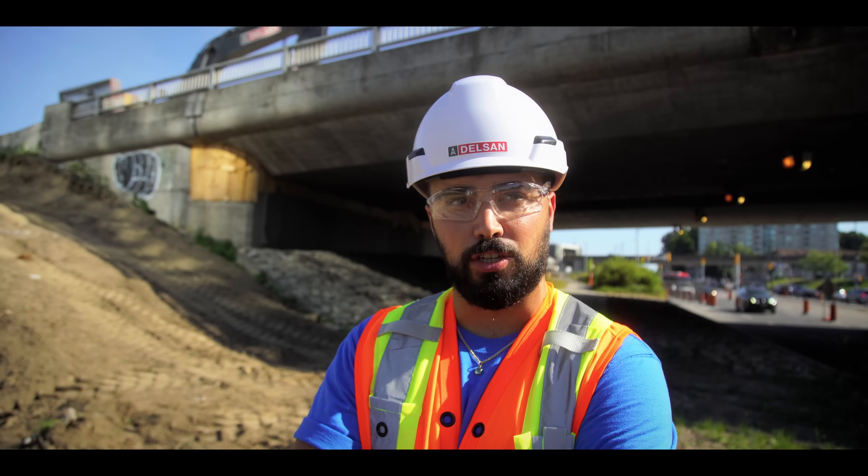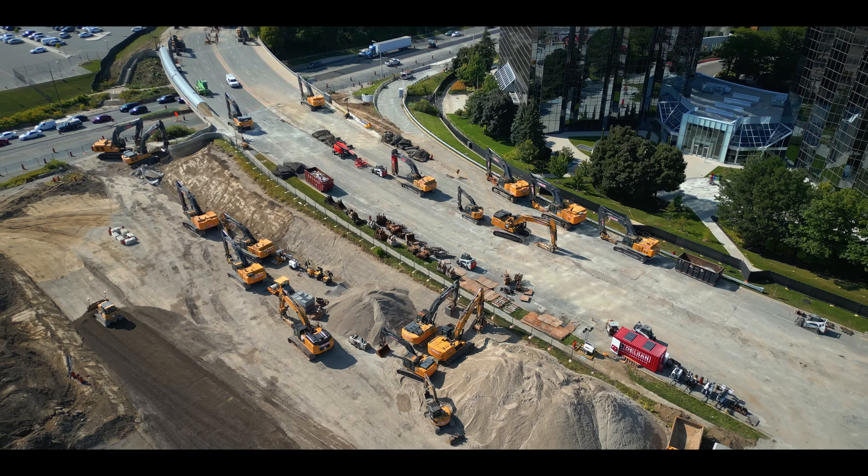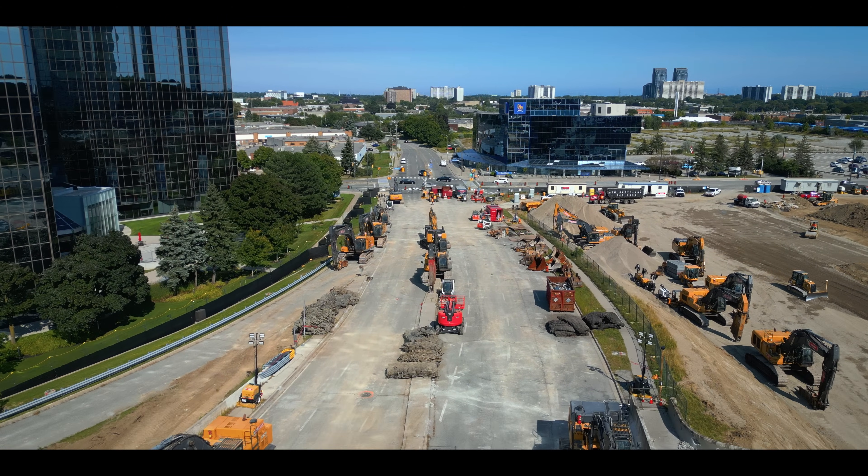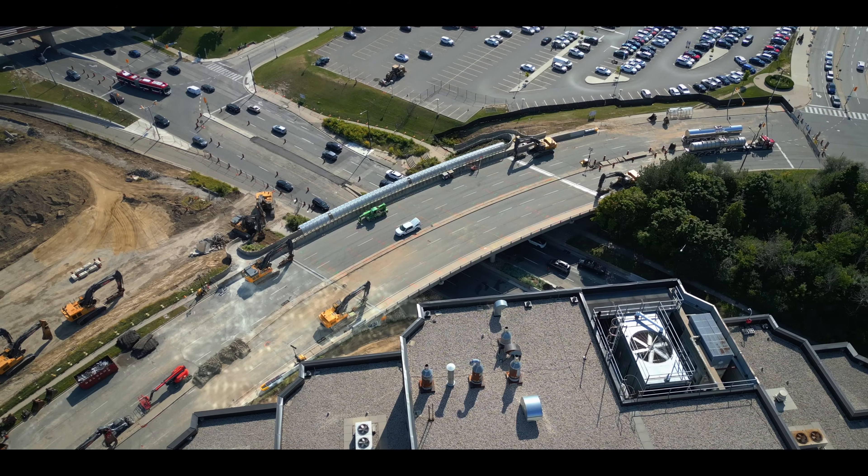I've worked really hard together with the safety team in making sure that all the necessary measures and controls are in place to take on this project safely. It's going to take a lot of power, and that's why we've got some of the best operators running some big pieces of equipment to take this down.